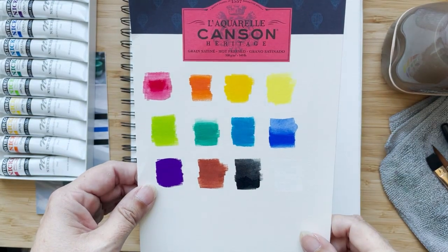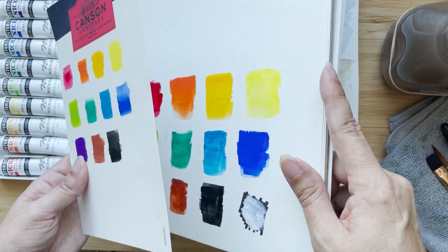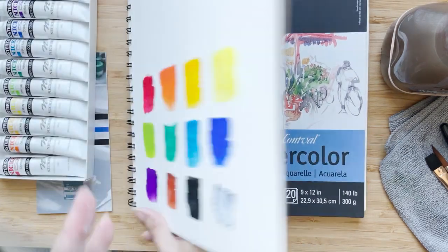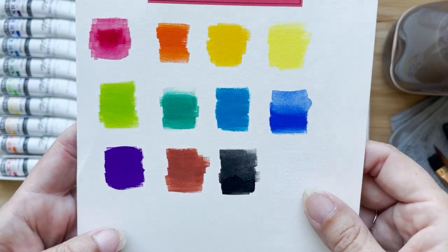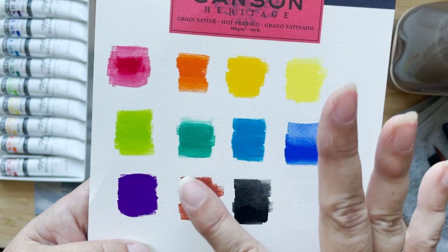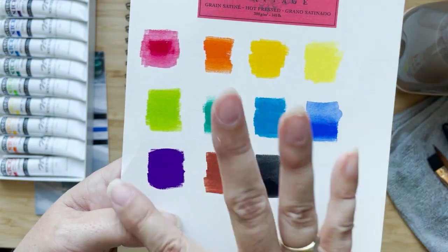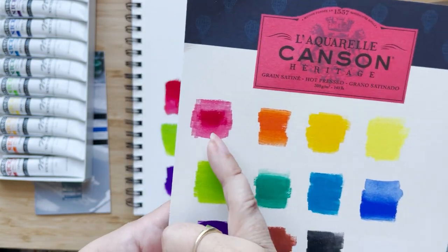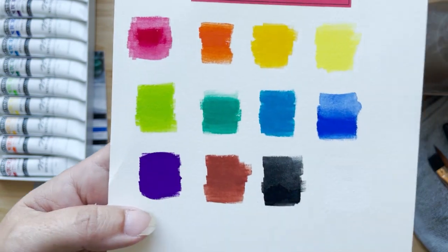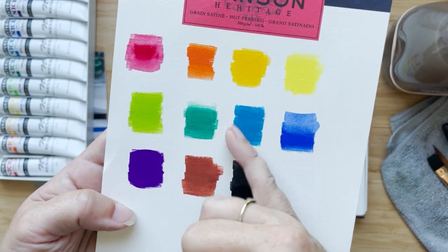I tested these out on Canson hot press paper, which is a little bit smoother. This is the Montval Canson watercolor book — cold press, although it does have quite a bit of texture. Anyways, these are them dried, and they're very, very matte — almost like you'd think it's chalk, but it's not. It's completely dry and completely matte and really intense. That's full strength and then watered around it. Look at that green — that's pretty. And that purple. One of my favorites is cerulean blue.